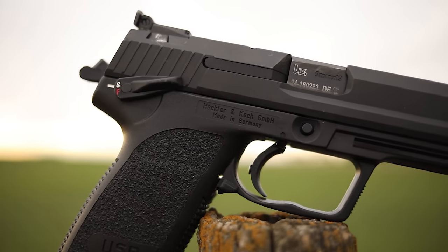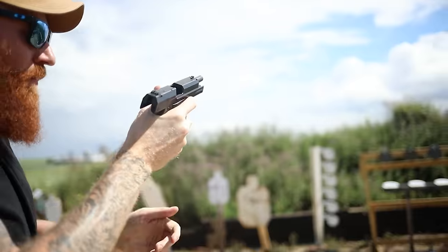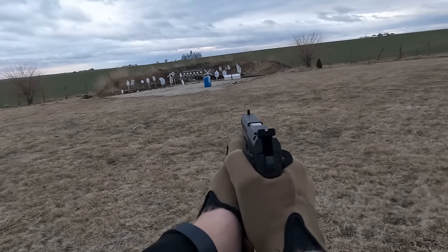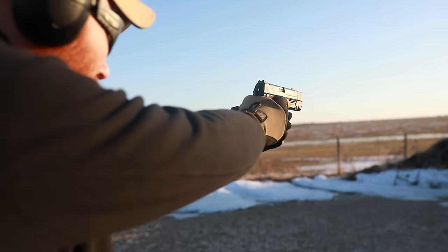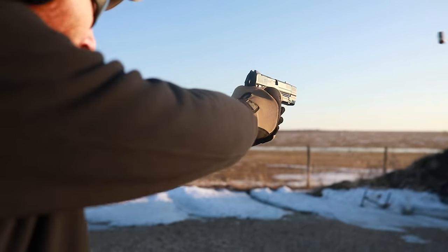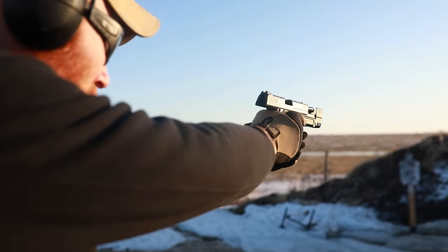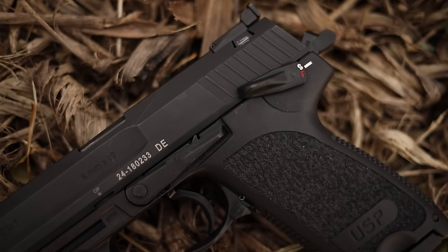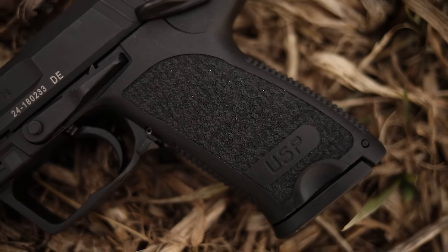It does have the paddle release on the trigger guard, which is pretty cool — takes a little getting used to for Americans, but it is ambidextrous so left-handed shooters can make it work. There are many variants of this gun including different types of decockers. You can see here we have safe, fire, and a decocker on this particular pistol, but there are different variations so get whichever one you want. I also want to give an honorable mention to the HK P30 — another excellent HK pistol with phenomenal ergonomics and different action variations — but I think the USP is more iconic and has a better track record overall.